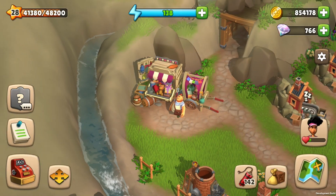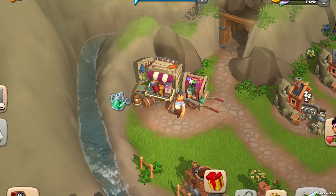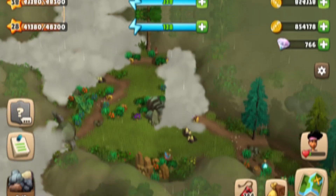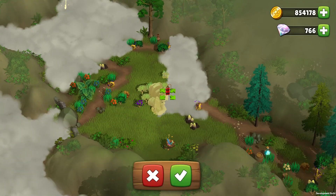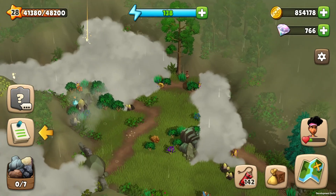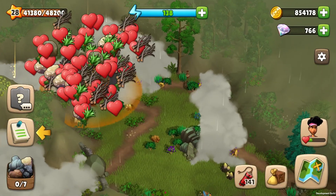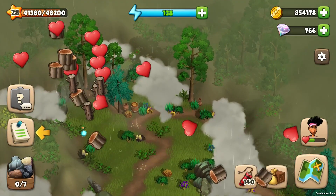You can collect dynamite from boxes that are hidden in different locations, and you can also find it at your local merchant shop. You can use dynamite on your adventures, as it blows up nearby objects. Make sure you put the dynamite in a place you want to collect resources from. Thanks to the dynamite, you will quickly be able to collect the resources you need and reveal a part of the map from the fog.